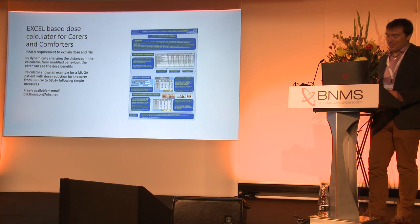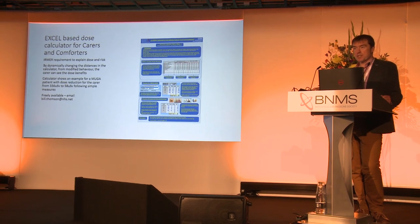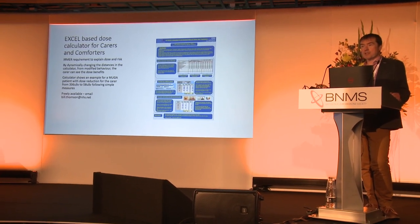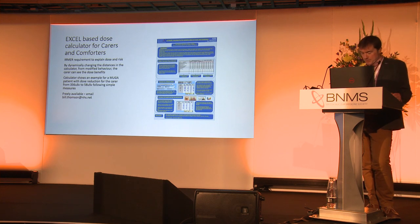This is why I love the BNMS. This is an Excel-based dose calculator for carers and comforters from Birmingham. The author, Bill Thompson, got an award for being such a great person for the BNMS and he's still doing his work now. Well done, Bill. The tool tries to explain the dose, risk, and mitigations to comforters and carers. You can change the distances and behaviours to change the final dose to comforters and carers — there's a worked example where simple measures dramatically reduce the dose. What I really like is it's freely available: if you want it, email Bill Thompson. That's why I love the BNMS, because we share.